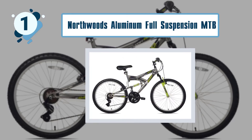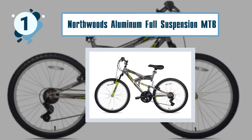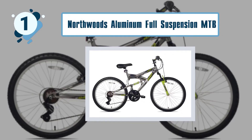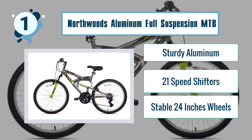It features 24-inch alloy rims that will stay stable even on the wildest trail. Some best features of the Northwoods Aluminum Full Suspension MTB include sturdy aluminum construction, 21-speed shifters, and stable 24-inch wheels.